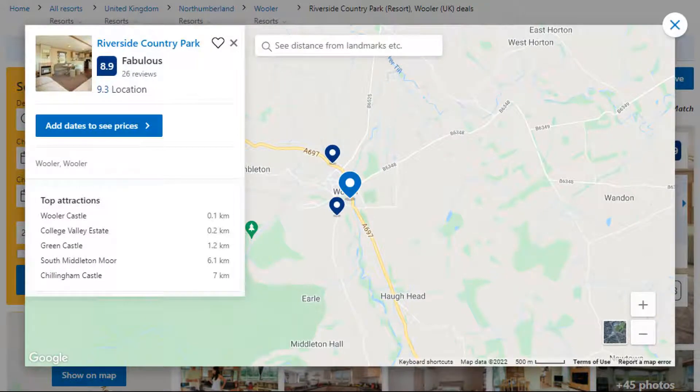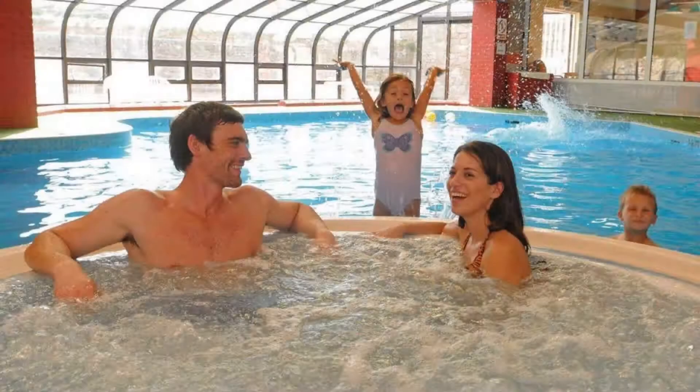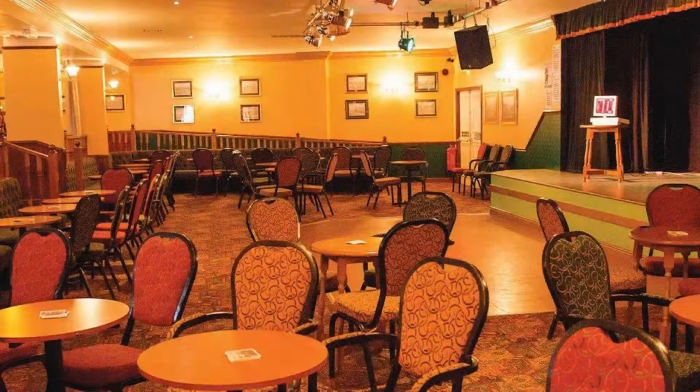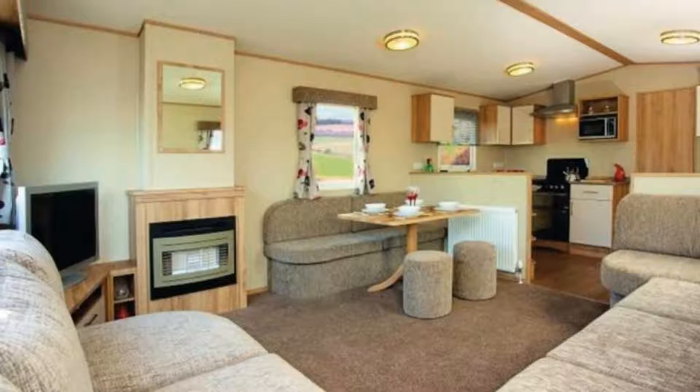Number 4. The location of the resort is first class and the guests love walking around the neighborhood. Check-in time is 5 pm and check-out time is 9 am. Guests are required to show a photo ID and credit card at check-in. Pets are not allowed in this resort.